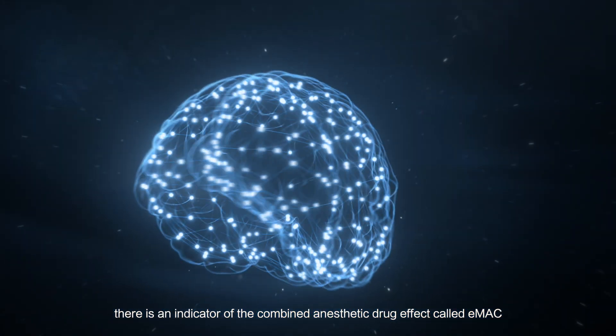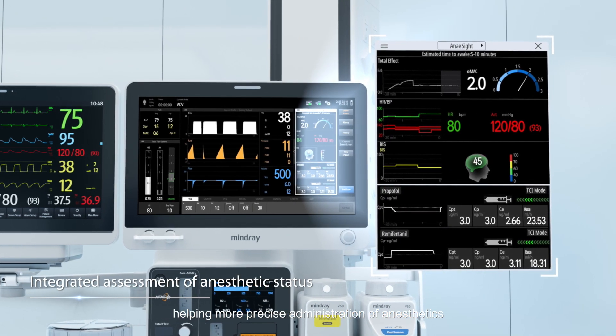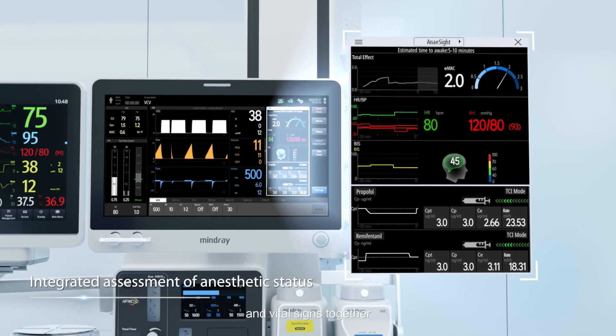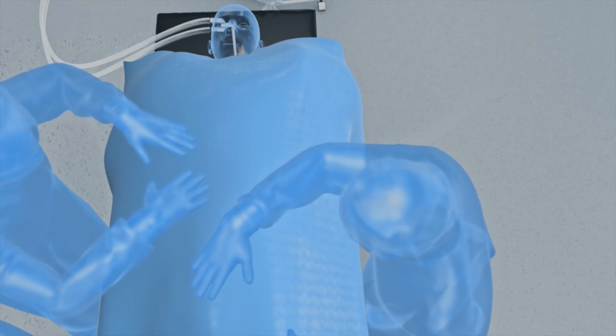There is an indicator of the combined anesthetic drug effect called EMAC, helping enable more precise administration of anesthetics. Displaying historical trends of medication, drug effects, and vital signs together makes it easier to assess the patient's anesthetic depth.